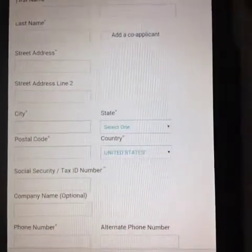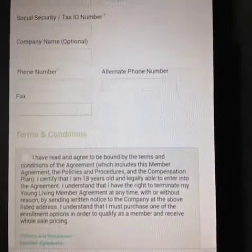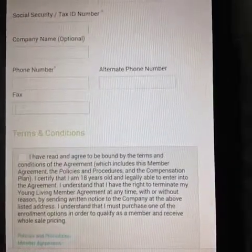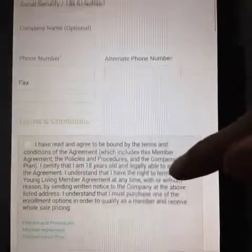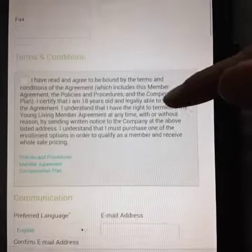Now you're going to need to fill out your name, your address, etc. You do need to put in your social security number. People ask why — like I said, it's a referral-based business. If you choose to pursue the business side of it, you will get compensated for it, so that's amazing.